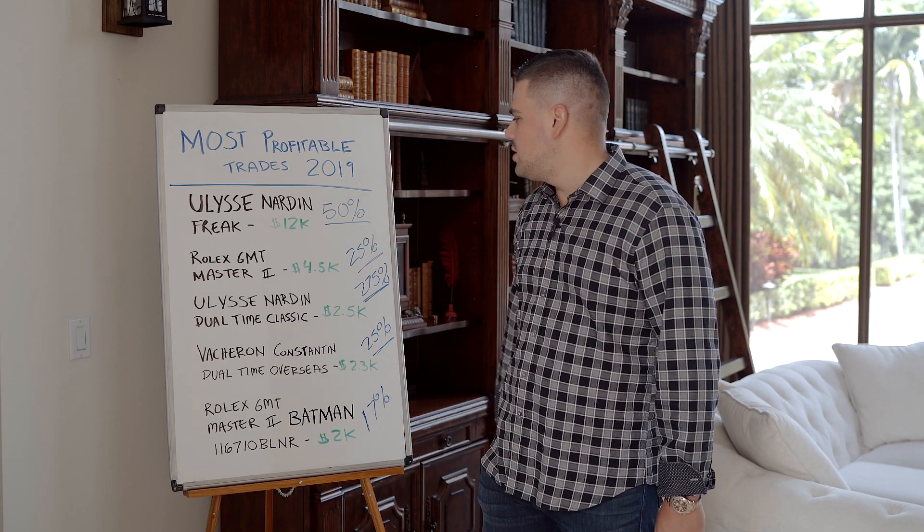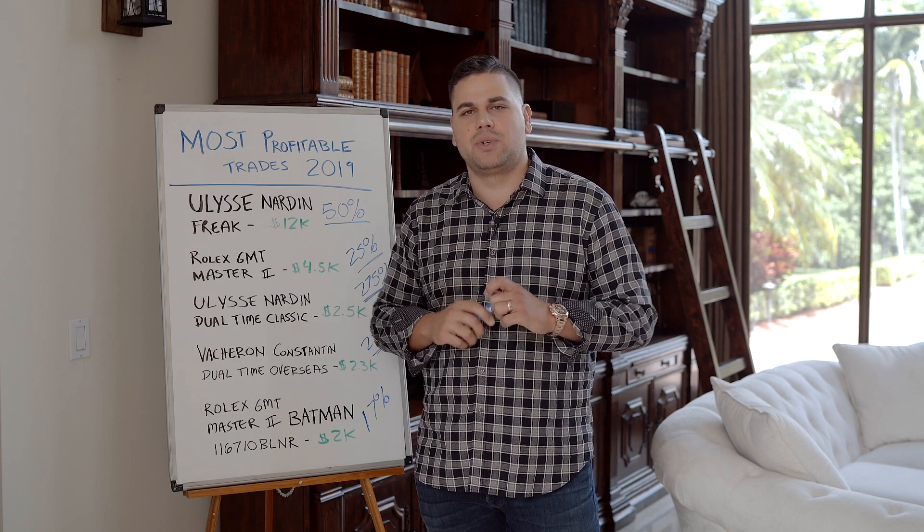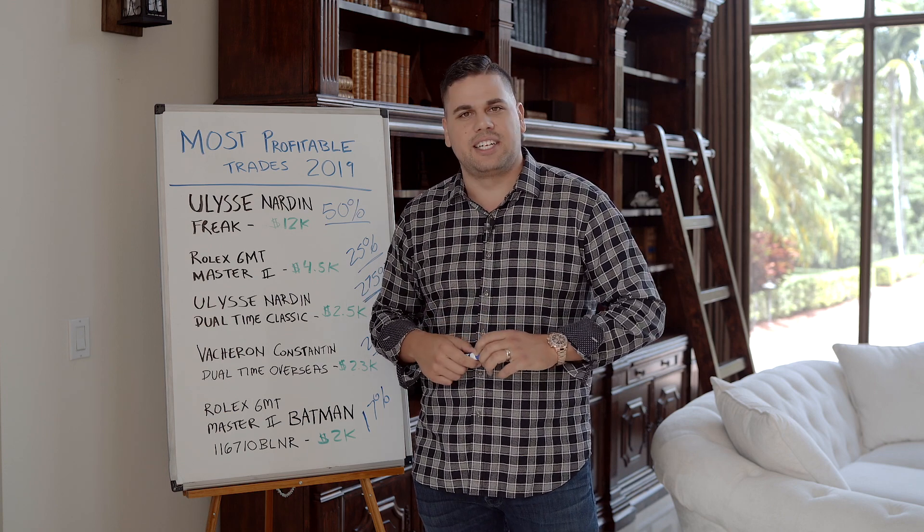Those are my most profitable trades of 2019. I'd love to see in the comments what some of your most profitable trades were. Take care — I'll talk to you next time.